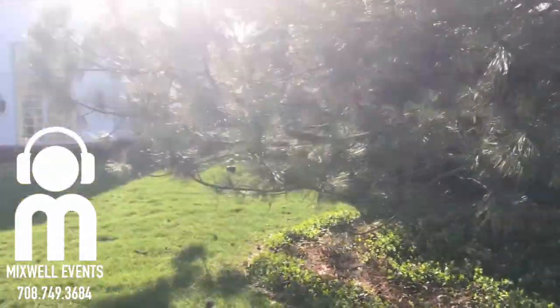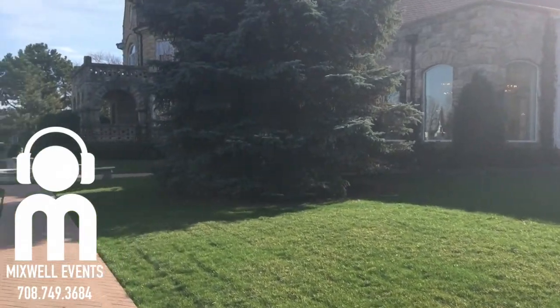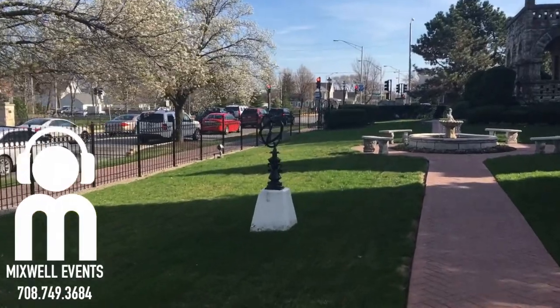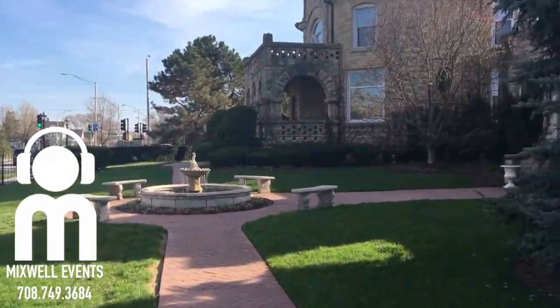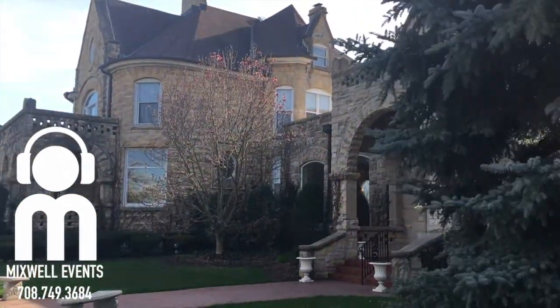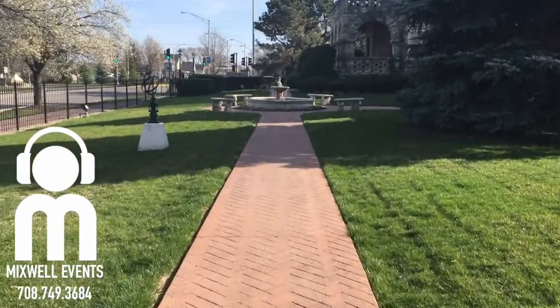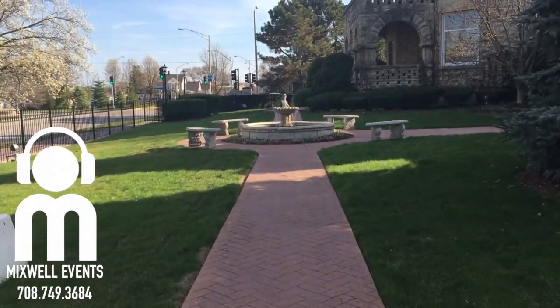Alright, ladies and gentlemen, we're here at the Patrick C. Haley Mansion. I'm going to hand the phone over so you guys can see what I'm looking at — beautiful, in Joliet, Illinois. Got here a little bit early so I can set up. Sorry about the wind noise. We're loading up the equipment into the hall. I just want to show you guys this water fountain right here — it's really nice.